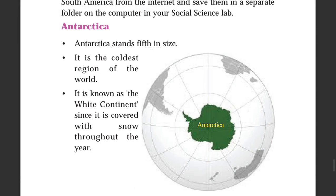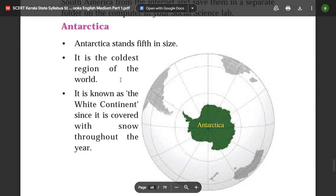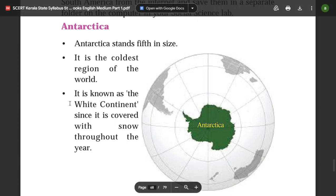Antarctica stands fifth in size among the continents. It is the coldest region of the world. It is known as the white continent since it is covered with snow throughout the year.